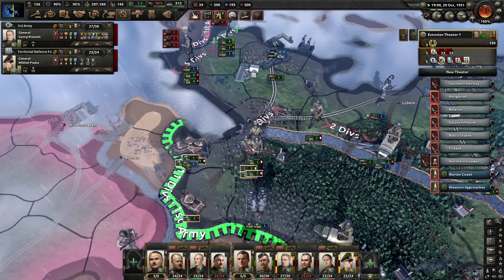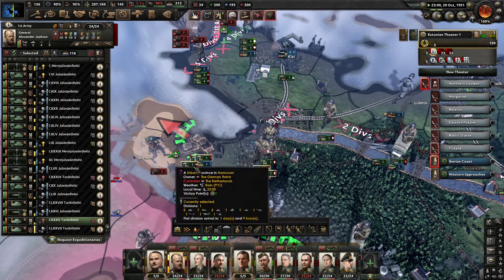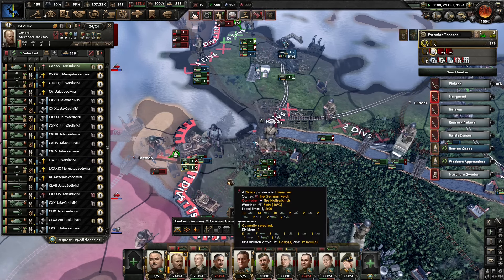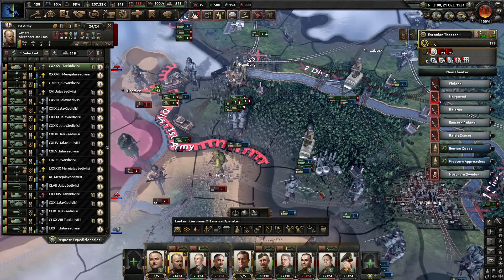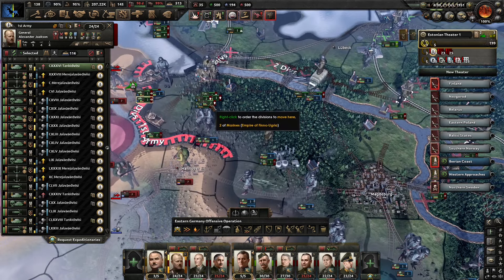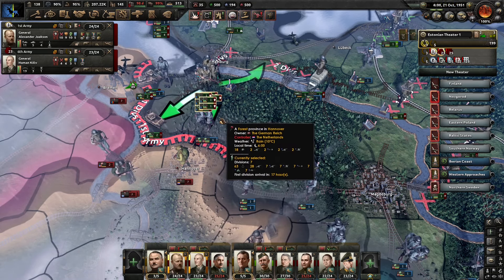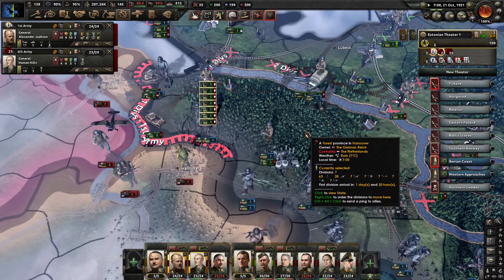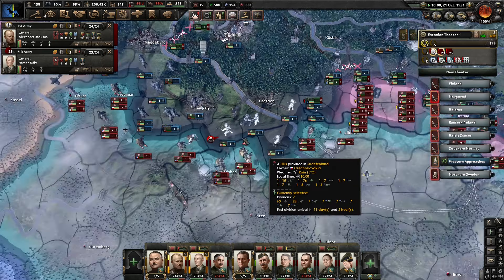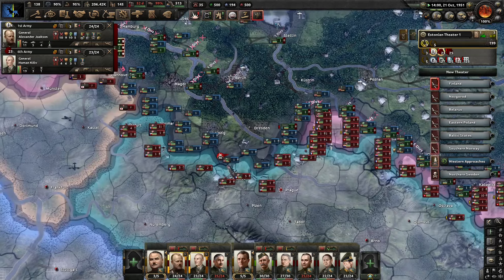Let's clear out Bremen — not sure what the holdup is here. Let's get the tanks while we're here to clear out Bremen, and everybody else can distribute themselves along the front lines as they see fit. Germany is getting pushed back near Leipzig — we might have to help them out actually holding those positions.